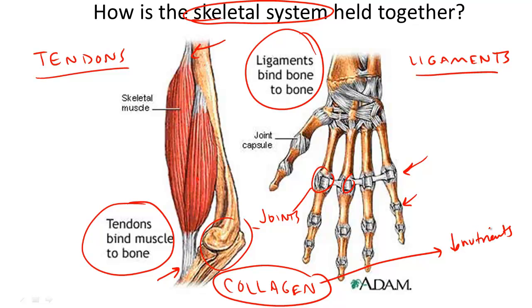Therefore, if you damage a tendon or ligament, the healing process is going to take quite a while. It's going to take much more time to heal tendons and ligaments than it does to heal muscle or bone.